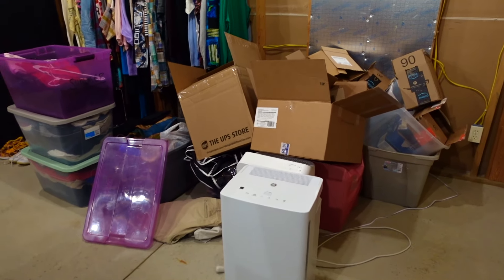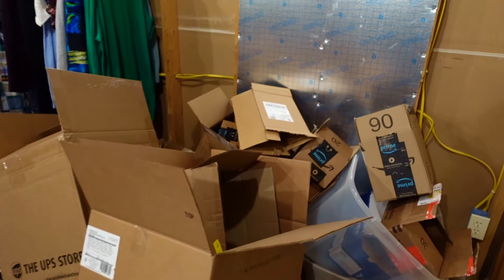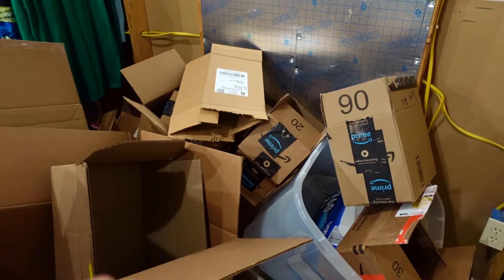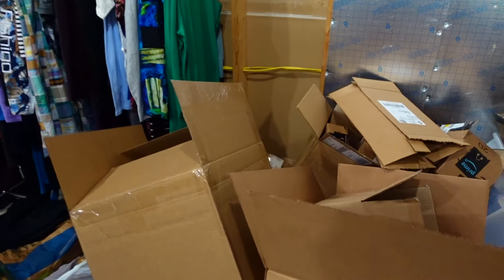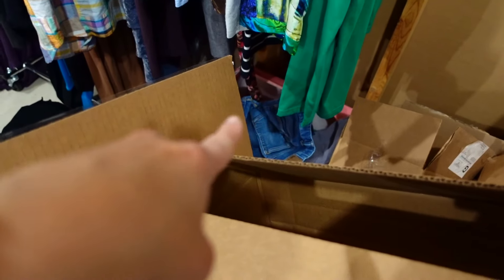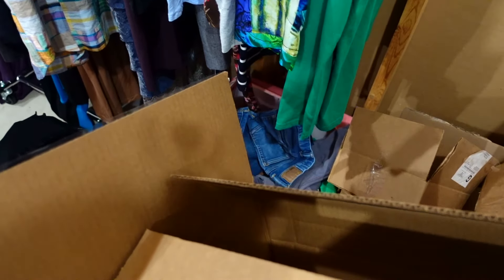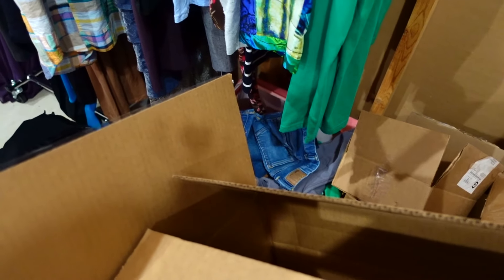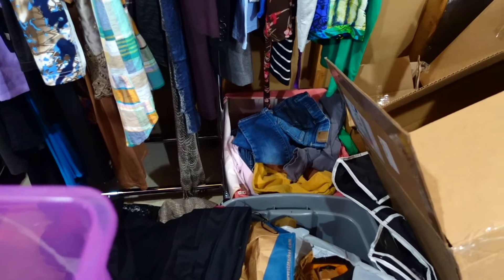Okay, this is a mess — I didn't get a chance to deal with it. Basically these are all the boxes that I save and reuse for shipping. I do have a random bin back here — that pink bin with a pair of jeans sticking out — that is stuff that my son no longer wears. I want to do a Whatnot show of just his clothes from when he was like four and five, so be on the lookout for that.